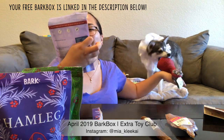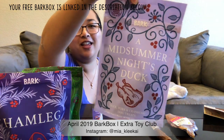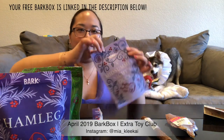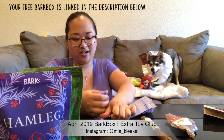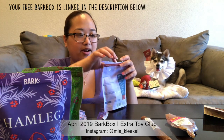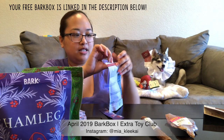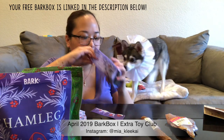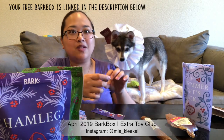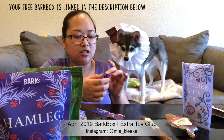The last treat is called 'A Midsummer's Night Duck.' I really like the packaging — it's really pretty with all the floral design. It's duck, pork, and cranberry. Right when I opened it I could smell the cranberry already — it smells delicious. I do love smelling their treats, especially when they smell really good, like the cranberry and blueberry ones. These are just little cube-shaped treats.